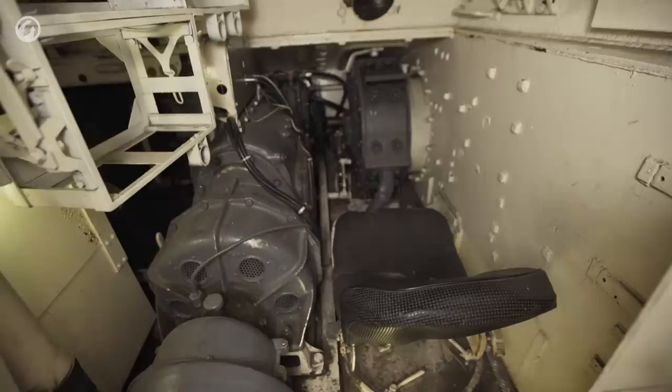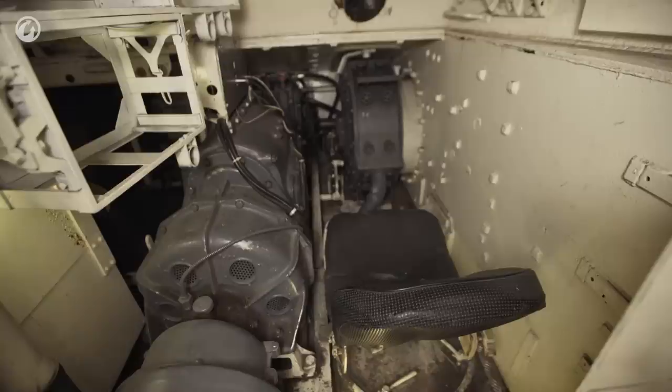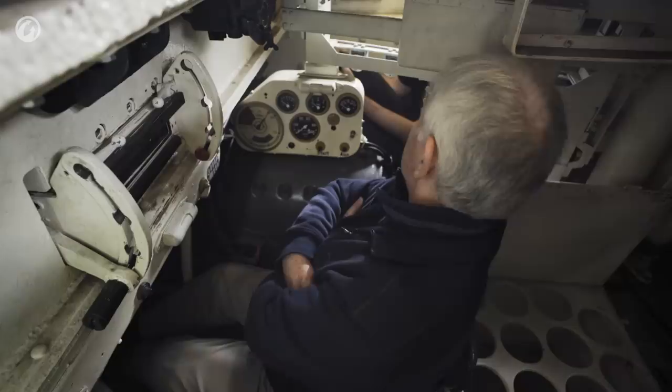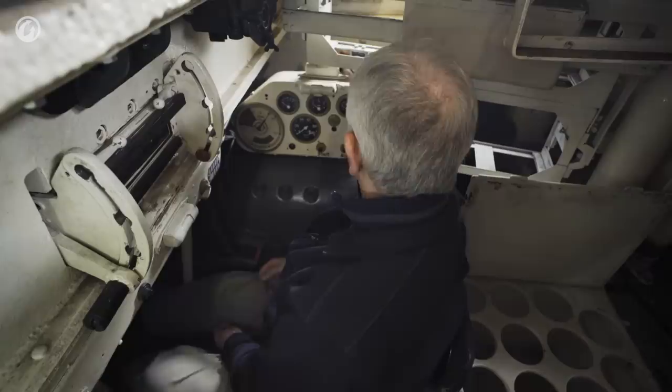I've moved into what I'd ordinarily call the bow gunner's position — some folks might call it the assistant driver's position. The Germans call it the Funker — radioman — which shows the emphasis that the Germans had on radios. They've been experimenting with radios right from the beginning of the concept of Blitzkrieg to control large formations of armor. Because radios were very specialized and very expensive, most tanks only had a receiver.